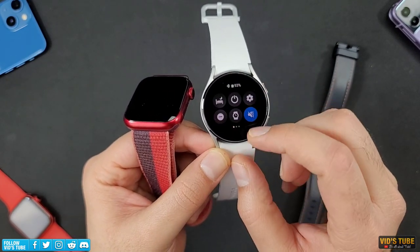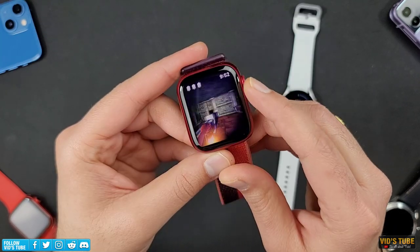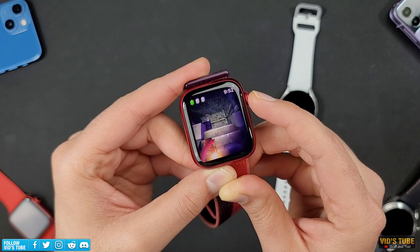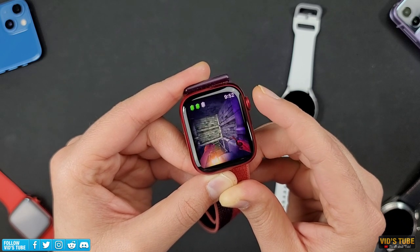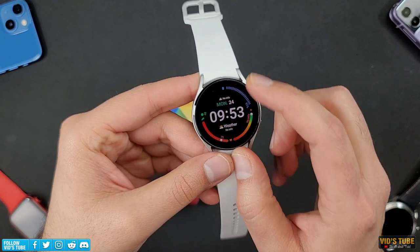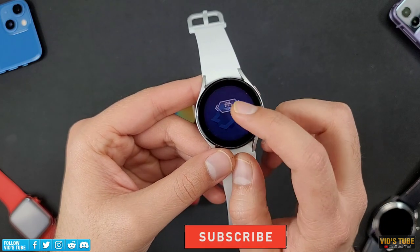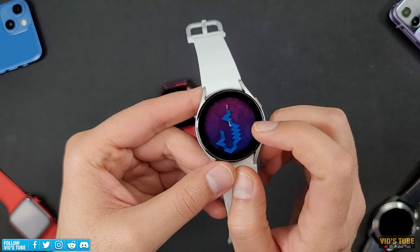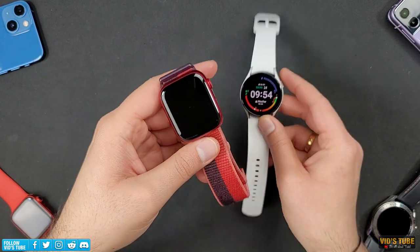In terms of apps, Apple Watch has a huge library of functional apps and games — I've done videos and giveaways on Apple Watch apps, which I find are better designed and integrated. Galaxy Watch 4 also has functional apps and games, and I've done videos and giveaways on those too. But overall, in terms of sheer number and quality of apps and games, I would pick Apple Watch Series 7.